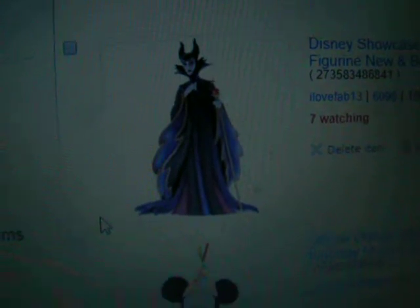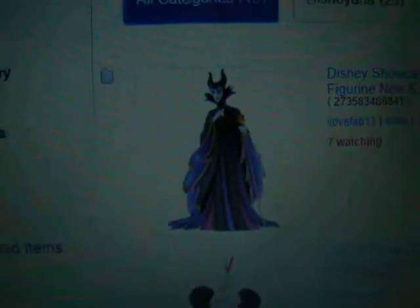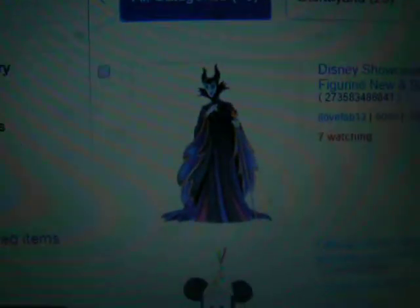Part 2 - Disney online shopping on eBay. I love this one, it's a Disney showcase of Maleficent. I really want to get that one because I really like the villain Maleficent.